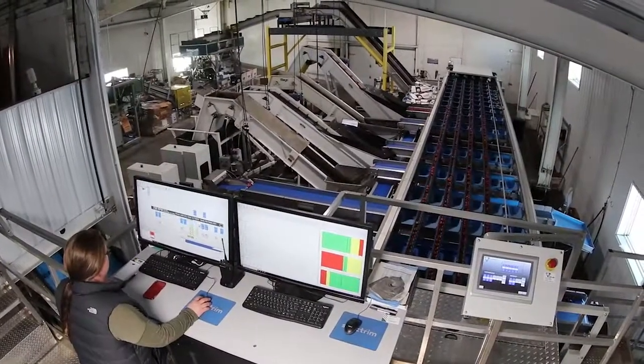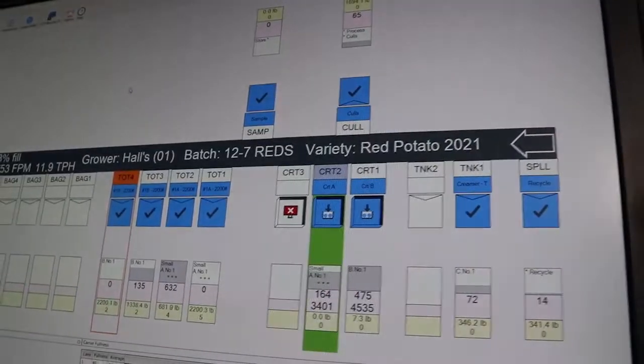This fall they installed a multi-million dollar optical grading system. I would say it was a little scary to be the one to pull the trigger, to take that jump or take that leap.